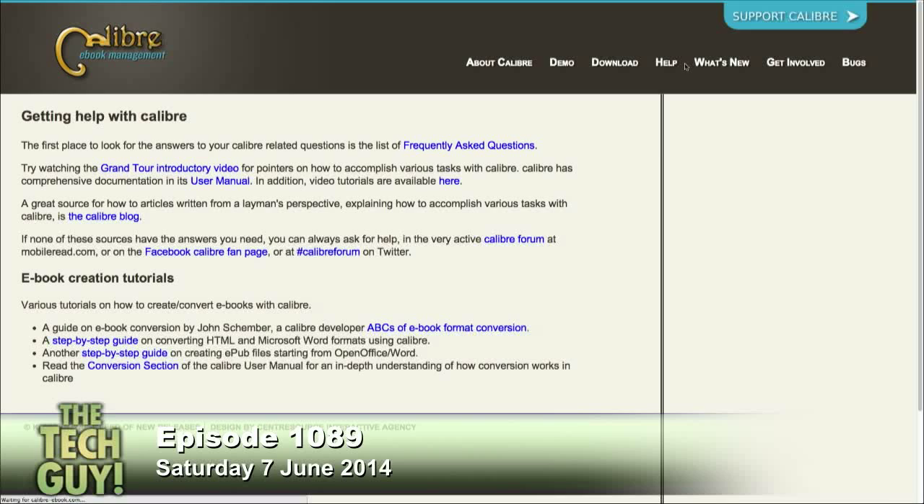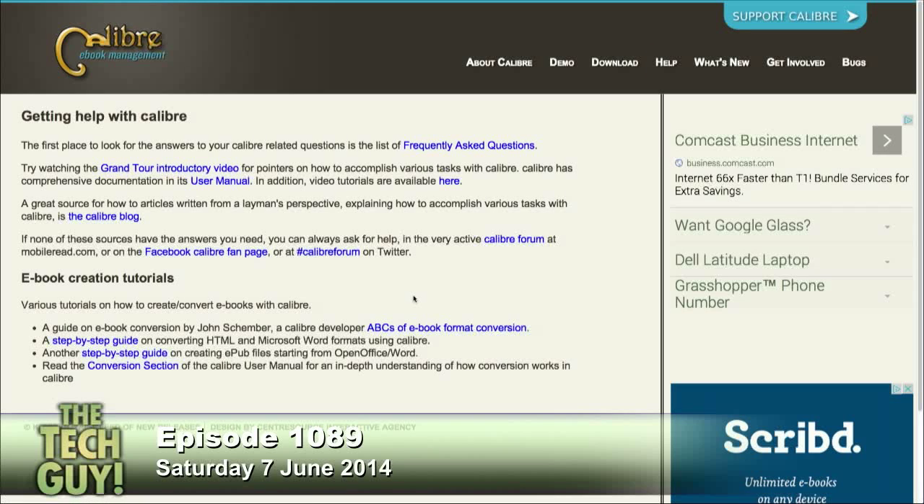Does this do one file at a time, and I pay $5 each time? Because I may as well go buy the books new from Apple. It's free. Oh, wow. It's free. That's a blessing.